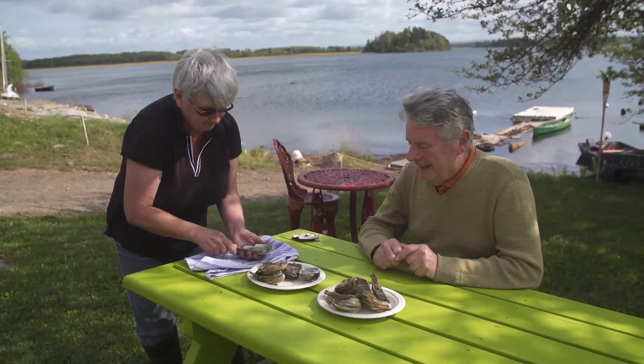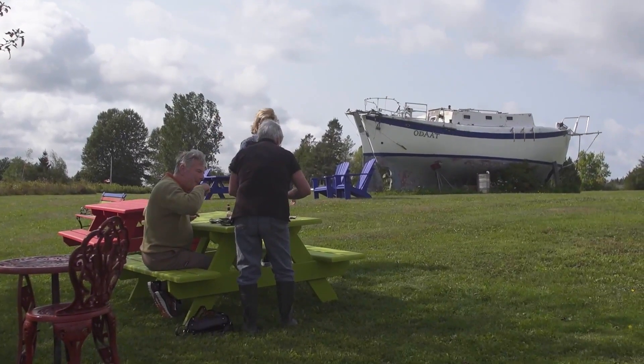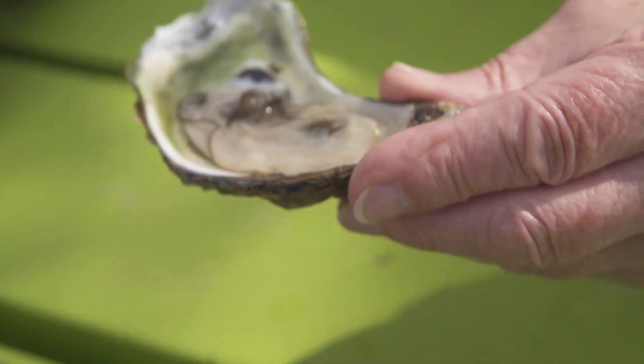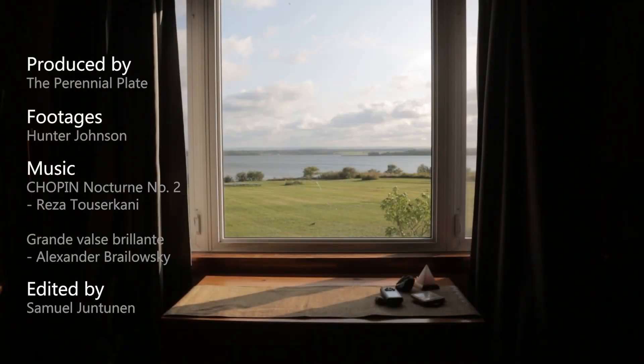Oysters are all about a good experience. I've really enjoyed spending time with you guys, and that's the way it is with an oyster. If you take an oyster out, you open an oyster up, you share it with somebody — if you're lucky, maybe you have a sip of beer or a little sip of wine along with it. And it's an experience and it's a sharing of something in common. It just gives you a good feeling.